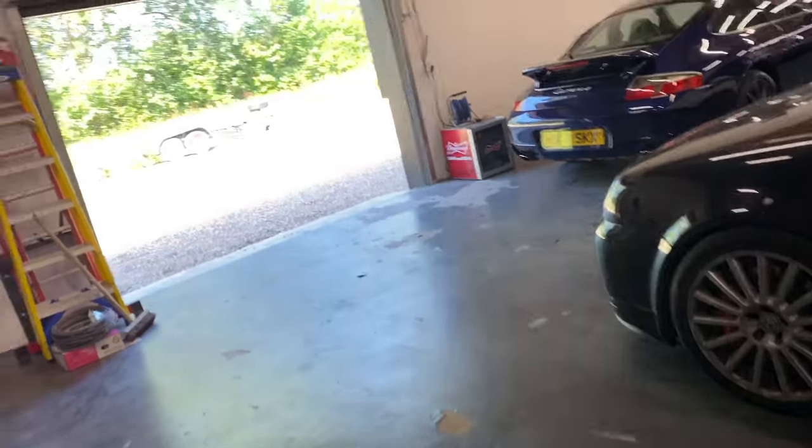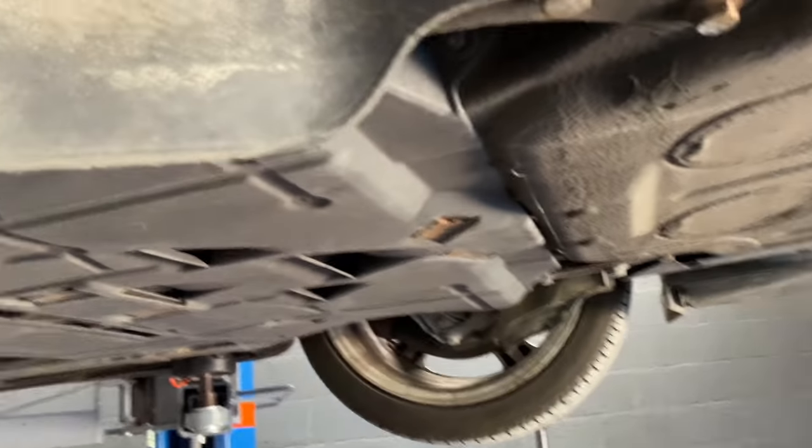And lastly, the power steering ferrule that you've seen in previous videos - it's going to be repaired. So that's quite a long list of work there. It'll be on the ramp for a couple of days.